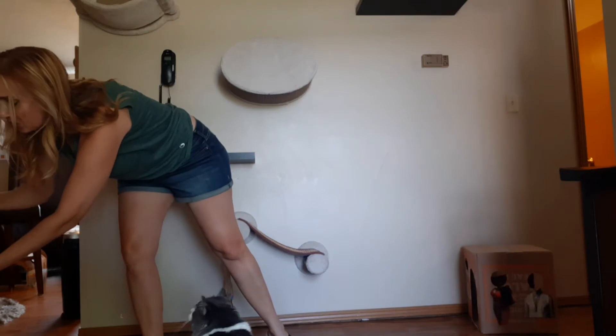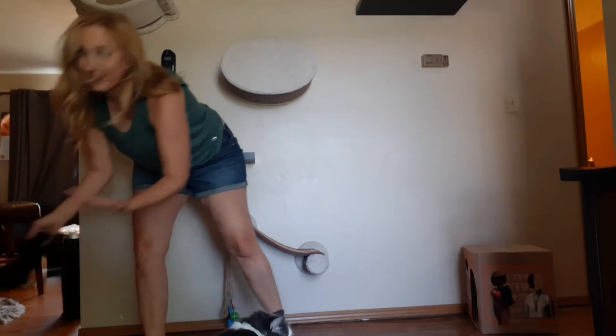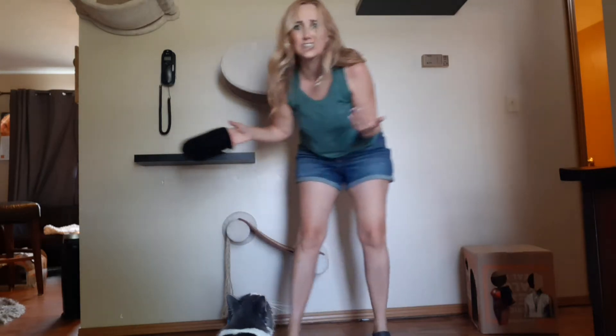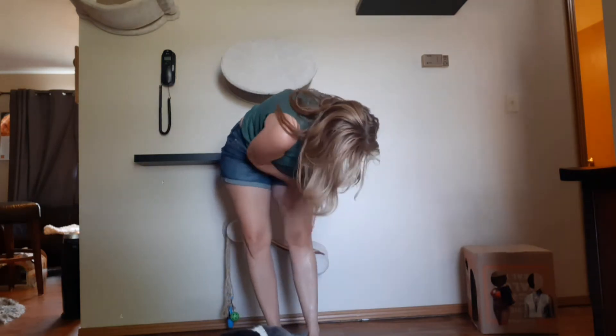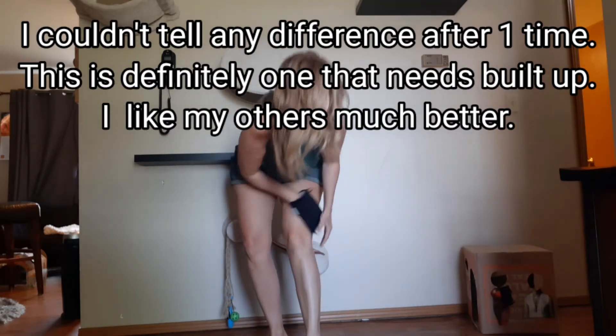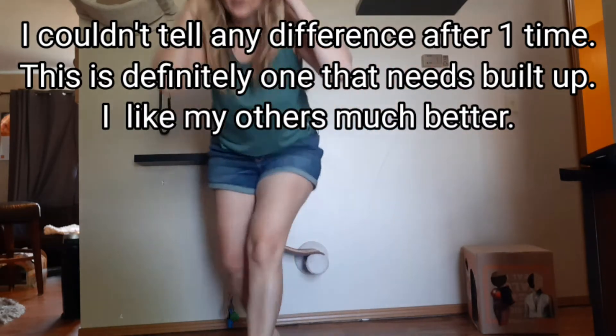So I'm going to try out these tanning drops — it says four to twelve drops per body part. I'm just going to put it on my legs. Maybe I should put it on just one leg to see if I can tell the difference. I don't know how to count the drops; it kind of just came out in a big squirt. I got my little tanning cloth — does one leg look darker already? I'm going to go wash my hands because I definitely don't want them orange.